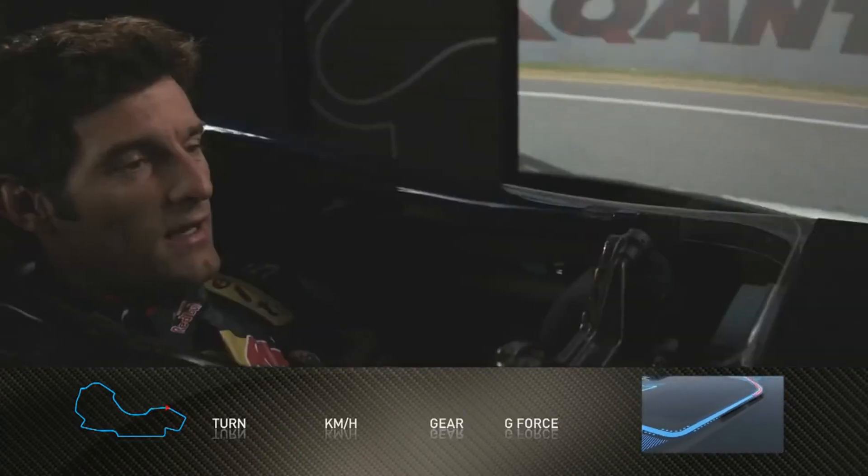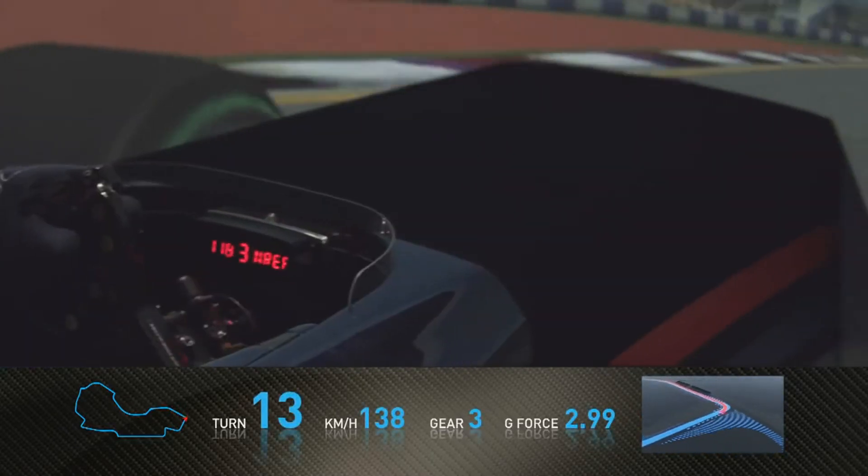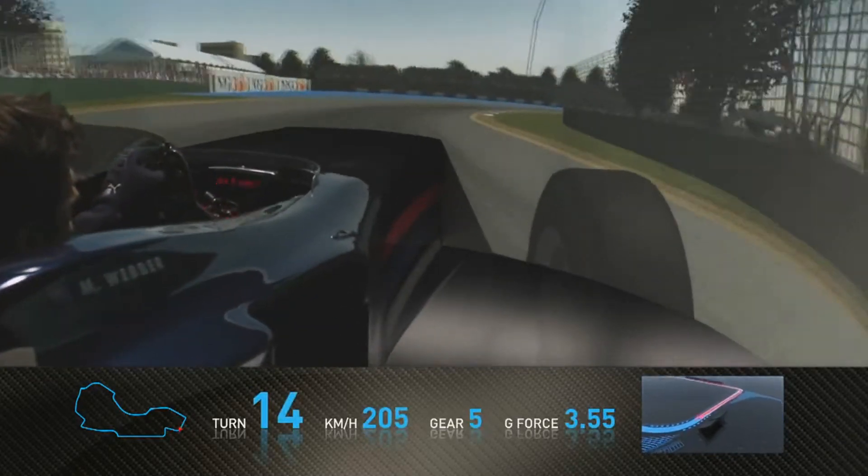Coming towards the last sector now, we have two right-handers. One involves heavy braking and accelerating away hard. The next one is a little brake but with a very, very fast entry speed.